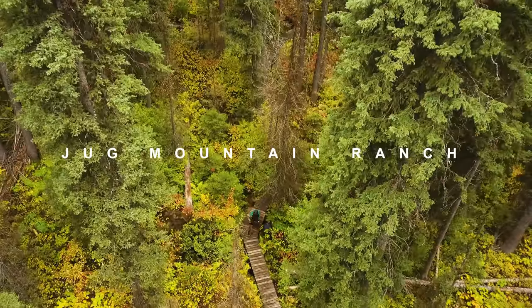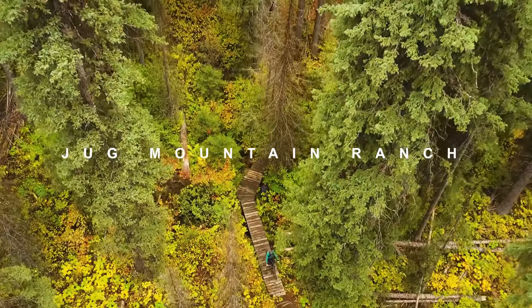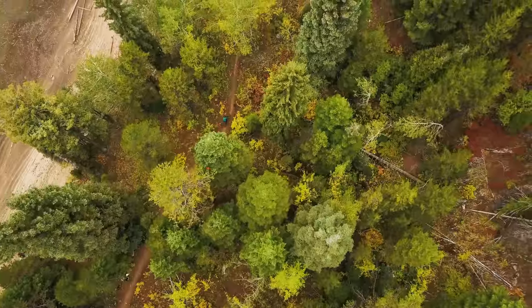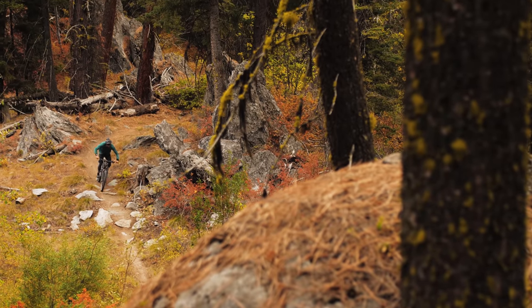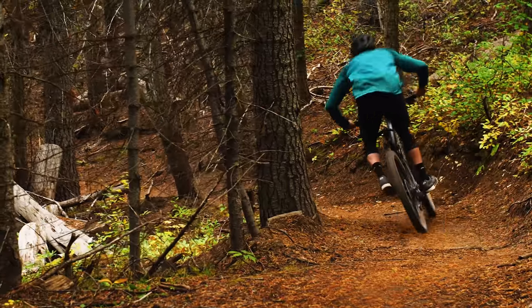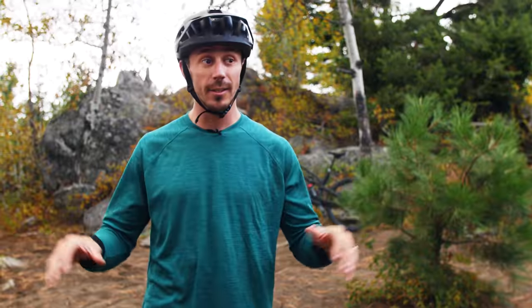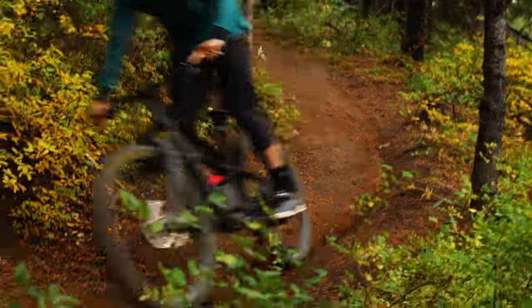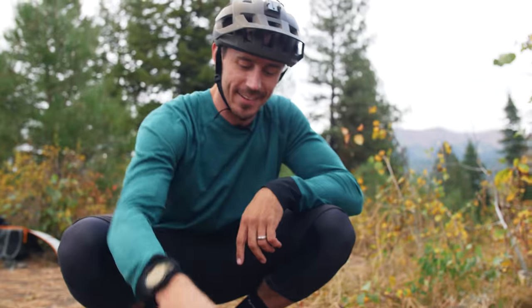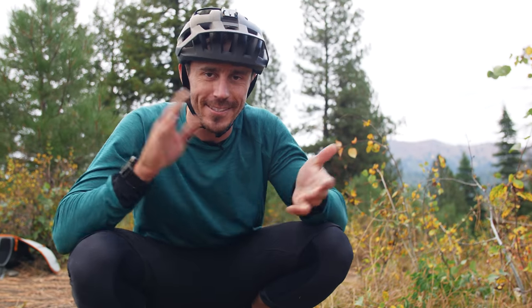Alright, so we are up here at Jug Mountain Ranch up in McCall, Idaho. McCall is basically the backyard of Boise, and it's full of pine trees and high mountain terrain. This place has so much fun stuff — we have big gap jumps, we have wood features, we have rock rolls, flow trails, good single track, cross country, lakes. It's amazing up here. We have amazing dirt today, let's go get some laps and show you what this place is all about.